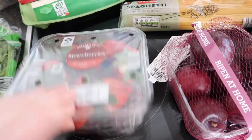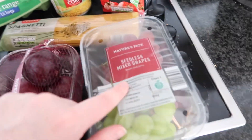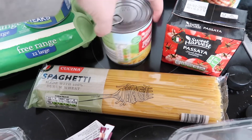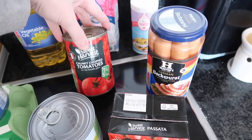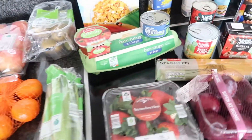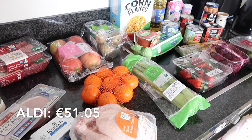We then have some ripen-at-home plums, some seedless mixed grapes, a bag of spaghetti, this sweet corn which is 340 grams and was 34 cent. We then have passata, broccoli, chunky chopped tomatoes, 500 milliliters of vegetable oil, some icing sugar, and some baking powder. We also got 12 bottles of two-liter water, and that is what we got in Aldi.